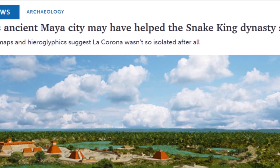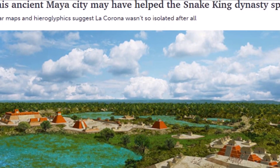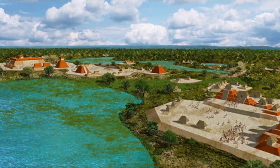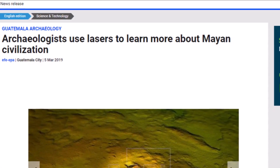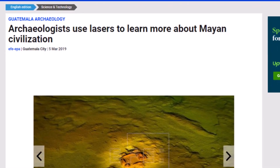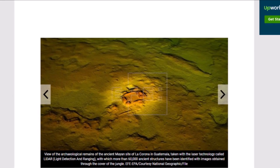Here's a story from Science News: 'This ancient Maya city may have helped the Snake King dynasty spread.' LiDAR maps and hieroglyphs suggest La Corona wasn't so isolated after all. Here is a look at what they think these ruins and the city may have looked like. Here's an article from a year ago: 'Archaeologists use lasers to learn more about Mayan civilizations.' There are a lot of stories lately on LiDAR and ruins in Guatemala and Mexico and other places.